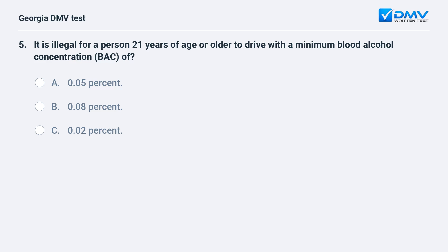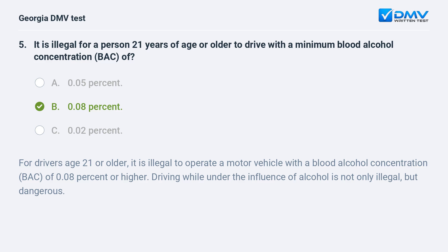For drivers age 21 or older, it is illegal to operate a motor vehicle with a blood alcohol concentration of 0.08% or higher. Driving while under the influence of alcohol is not only illegal, but dangerous.